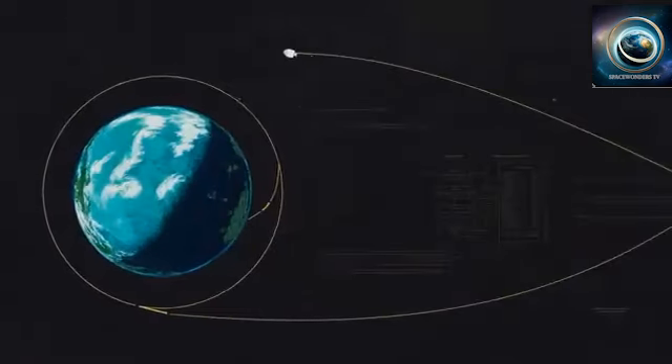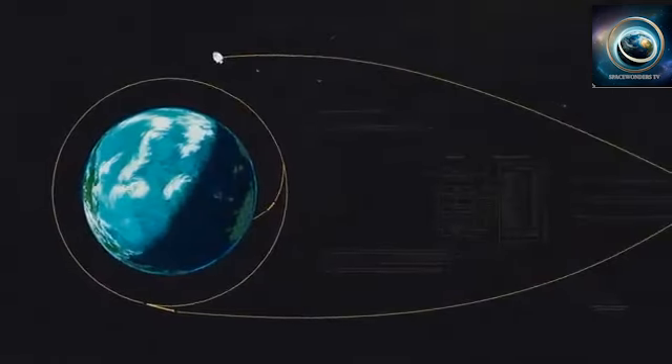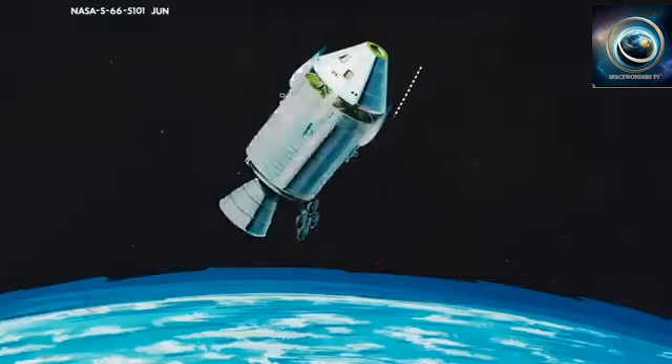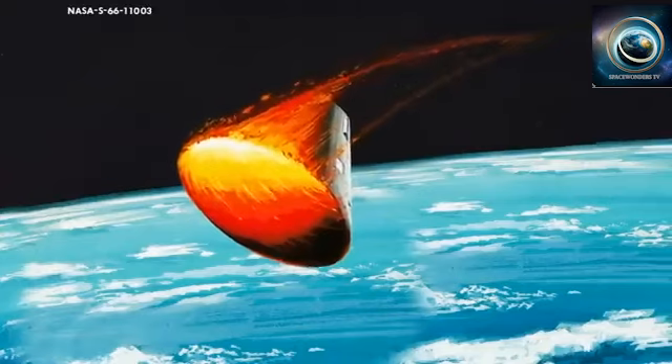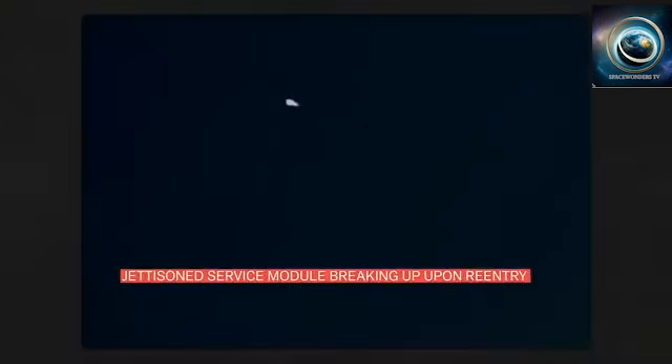Upon approaching its entry point into Earth's atmosphere and no longer needing its propulsion engines, Apollo jettisoned the service module and prepared for re-entry, protected by the now-exposed heat shield on the bottom of the command module. Apollo blazes across the heavens.